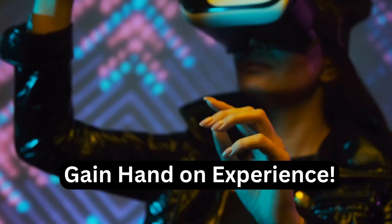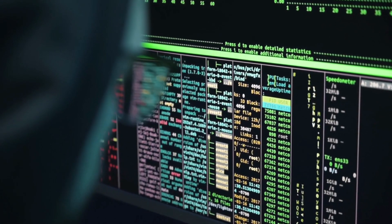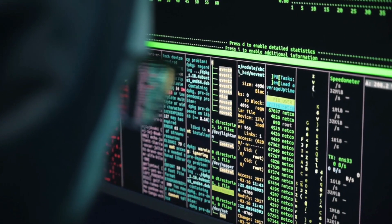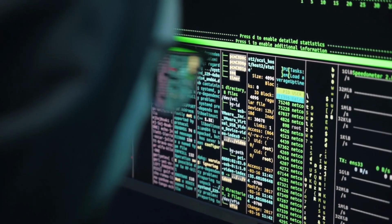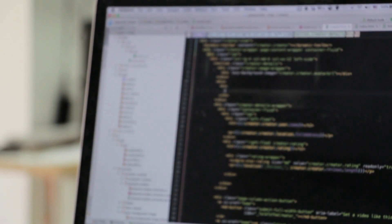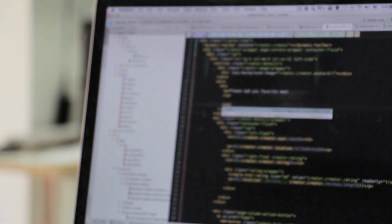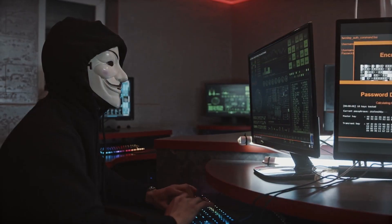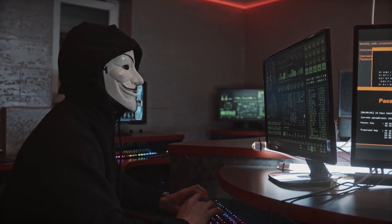Step three: Gain hands-on experience. Hands-on experience is crucial to becoming an ethical hacker. You can gain experience by participating in cyber security competitions, working on open source projects, or completing internships. One way to gain hands-on experience is to participate in Capture the Flag (CTF) events — competitions where participants use their hacking skills to complete challenges and solve problems, which can be a great way to learn new techniques and build your skills.